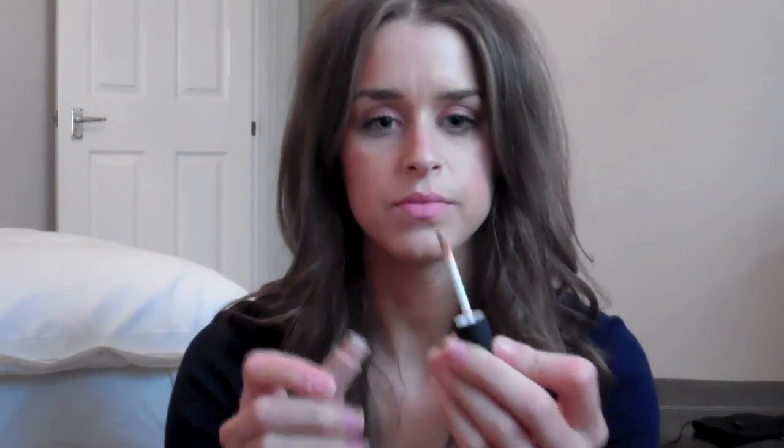I ended up getting one in this sort of nude colour — these are the Collection 2000 moisturising lip creams, they're called cream puffs. It comes with this little applicator. It's like a lipstick in a cream form — really nice velvety finish, sheerer than a lipstick, not sticky like a gloss, but really nice.